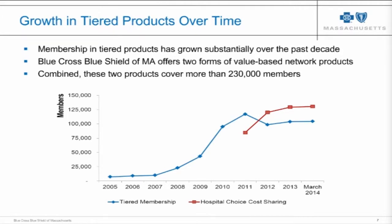It's worth underscoring the important difference between a tiered product design and a narrow network design. In a tiered product design, the member has access to the full network — every provider is in the network under their benefits. But the cost sharing they pay differs depending on which provider they choose to see.